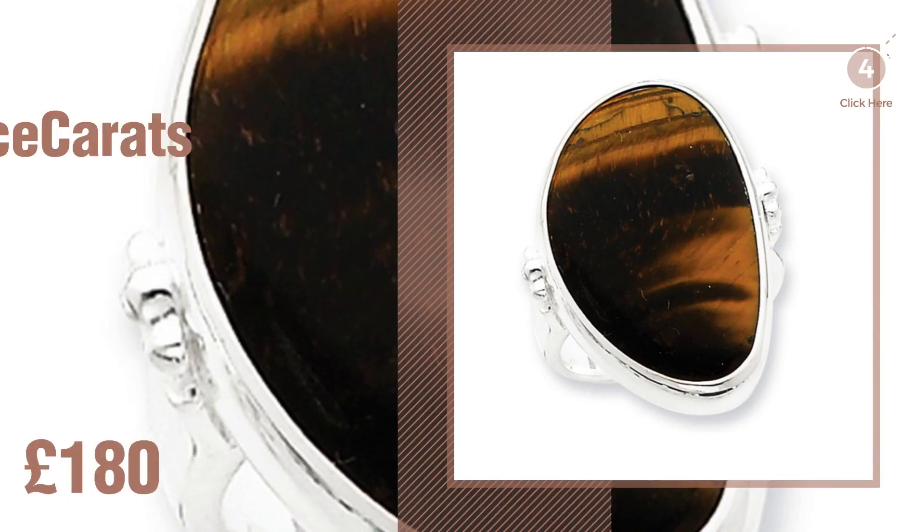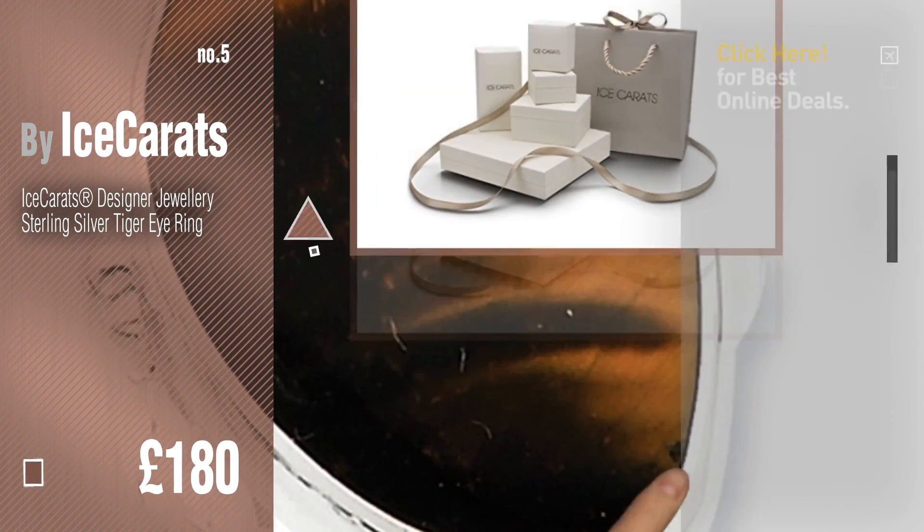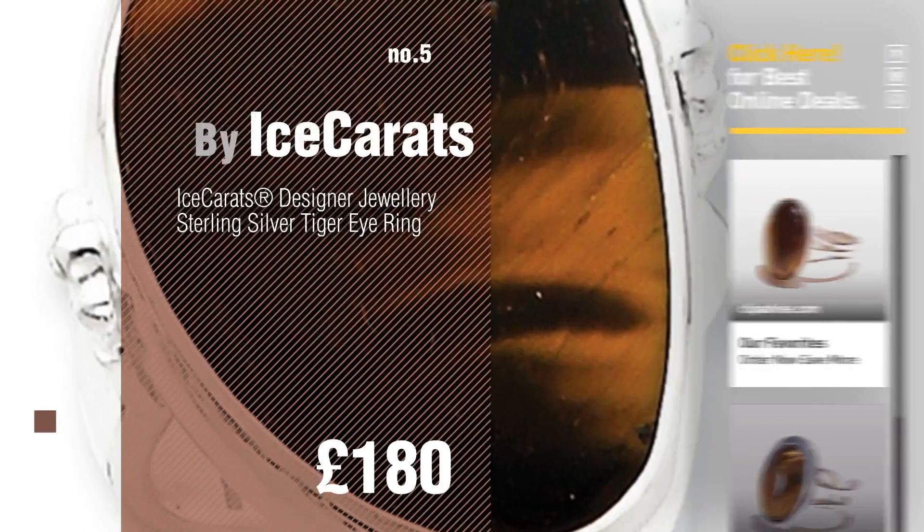Number 5. Buy Ice Carrots. Find these Tiger's Eye Gemstone Rings at up to 70% off by clicking the circle.